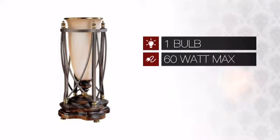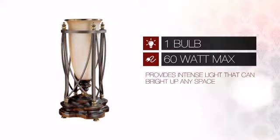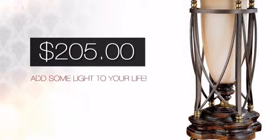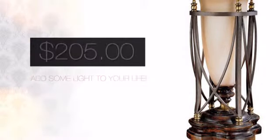Featuring one 60 watt bulb, it provides a powerful light that will easily brighten up any space. And with a special price to go with it, it's a great way to add some light to your life.